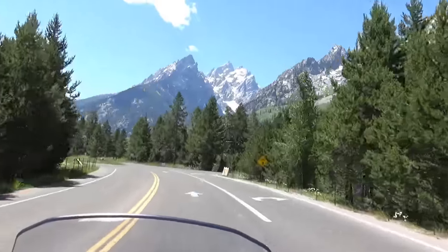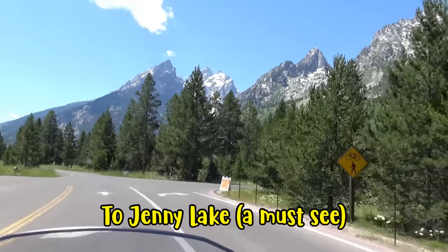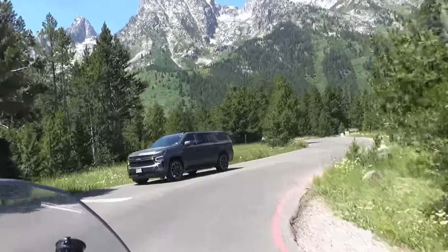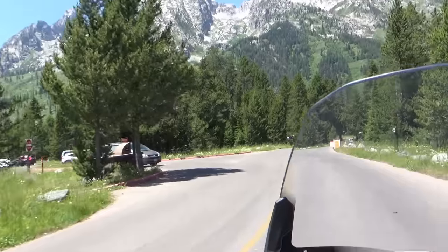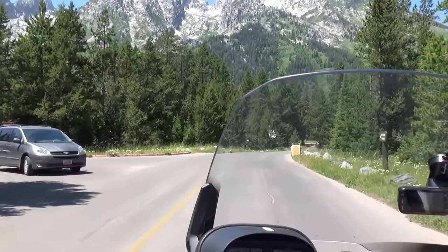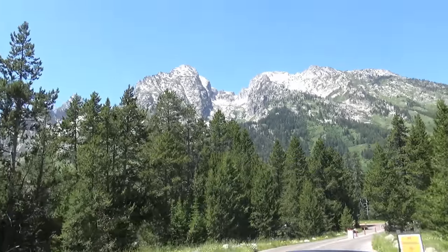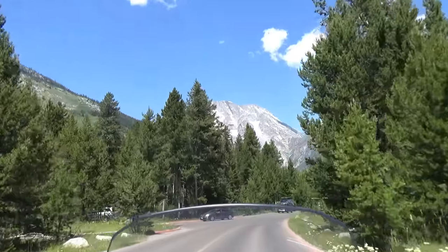There are many ways to explore and enjoy Grand Teton National Park — you can take a scenic drive along the park's roads, go hiking or biking on many of the trails, take a boat tour on one of the park's lakes, or even go horseback riding. There are also several historic lodges and chalets located within the park.